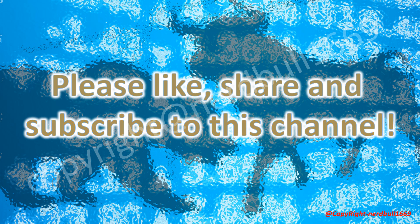Please like, share and subscribe to this channel. We appreciate your support. Do leave us a comment in the section below — we welcome all comments to make the channel better. Thank you all for your support and hope to hear from you.